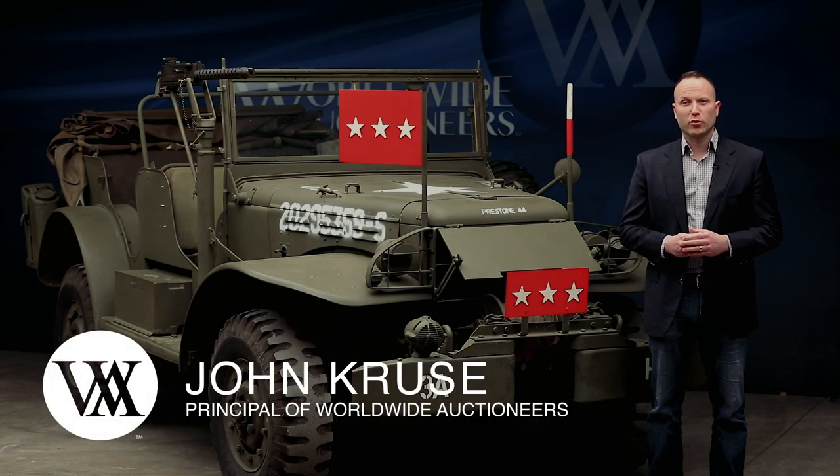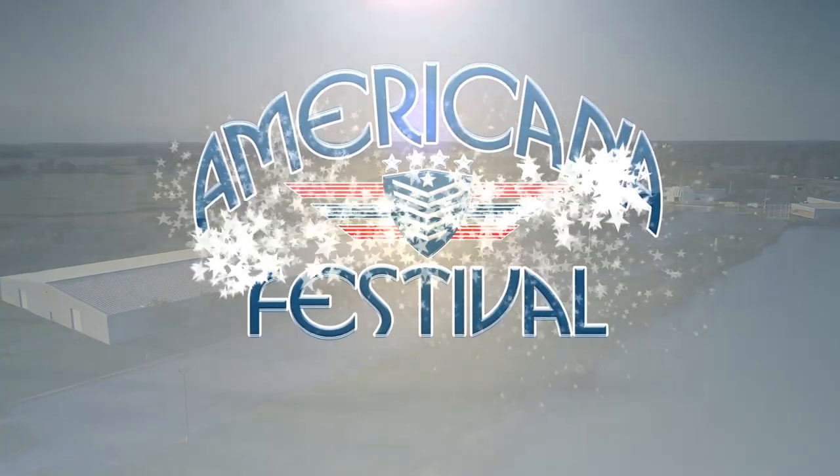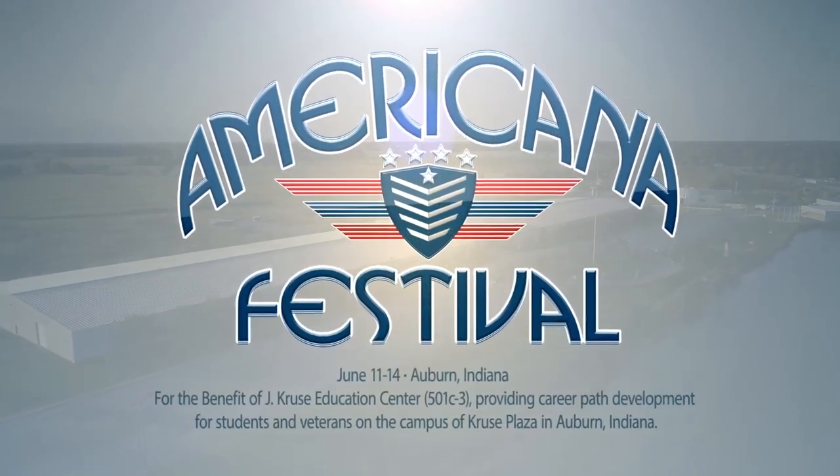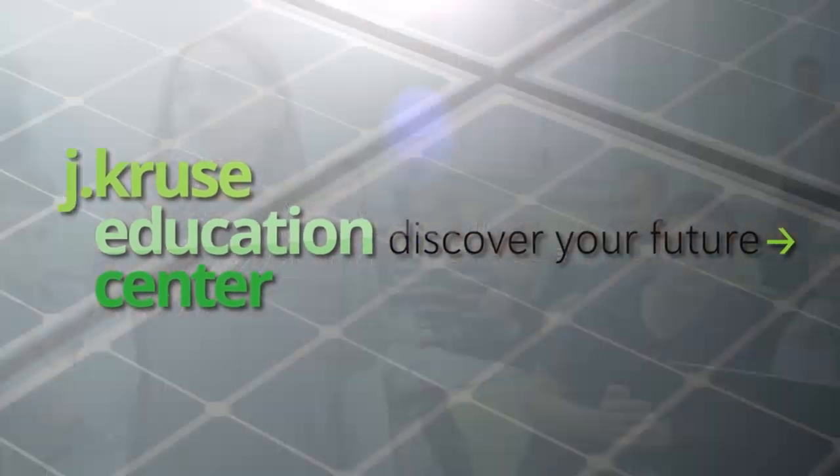Hello everyone, it's John Cruz here with Worldwide Auctioneers, and we are very excited about the Americana Festival coming up in June for the benefit of our Career Path Development Center.